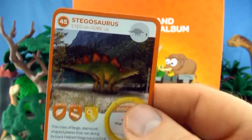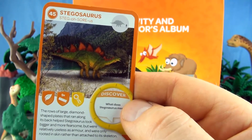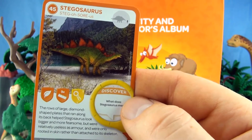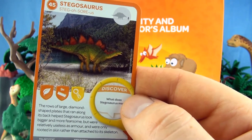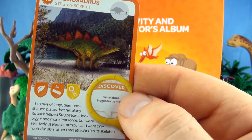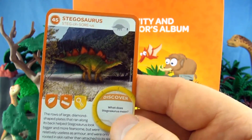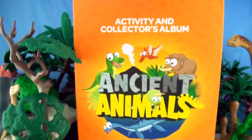Number 45, Stegosaurus. The rows of large diamond-shaped plates that ran along its back helped Stegosaurus look bigger and more fearsome, but were relatively useless as armour and were only rooted in skin rather than attached to its skeleton. We already have Stegosaurus in our collection.